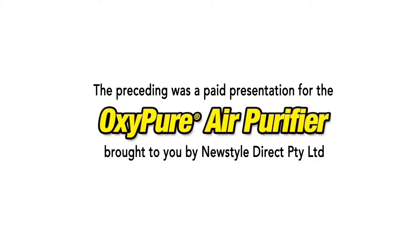The preceding program was a paid presentation brought to you by New Style Direct.